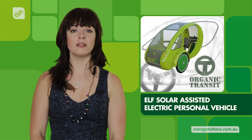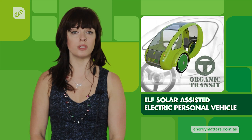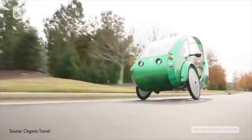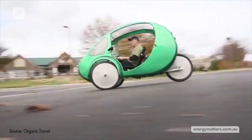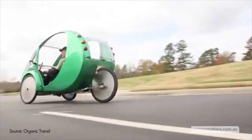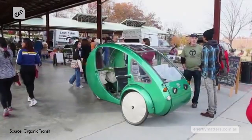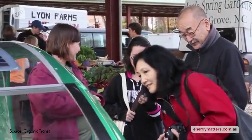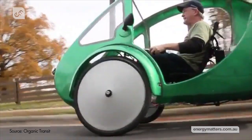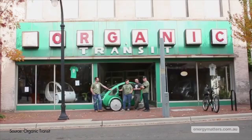The Elf is a solar-pedal hybrid vehicle suitable for commuting, deliveries and other short-distance transportation applications. The three-wheeled electric vehicle is powered by a 750-watt permanent neodymium magnet motor and a lightweight lithium battery pack. A 60-watt solar panel, which can be upgraded, is embedded in the roof section. The team behind the vehicle have launched a Kickstarter campaign to raise the funds needed to commence commercial production.